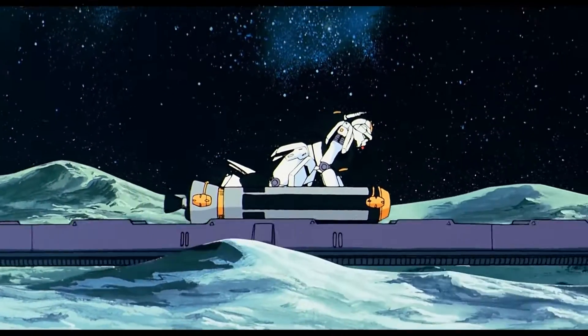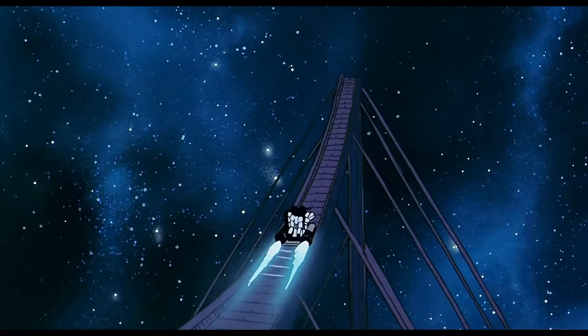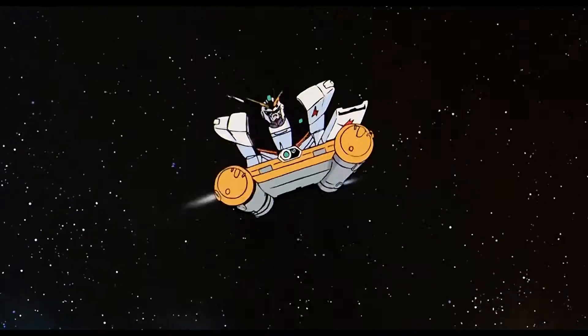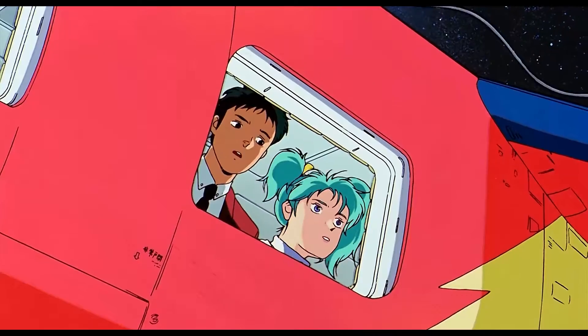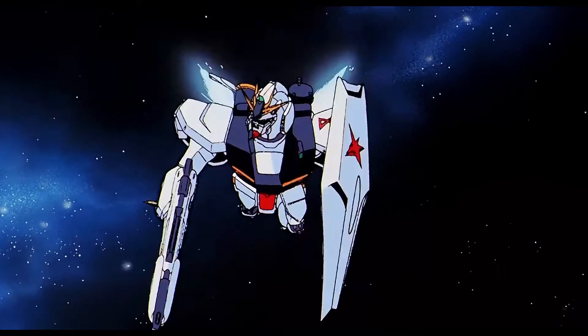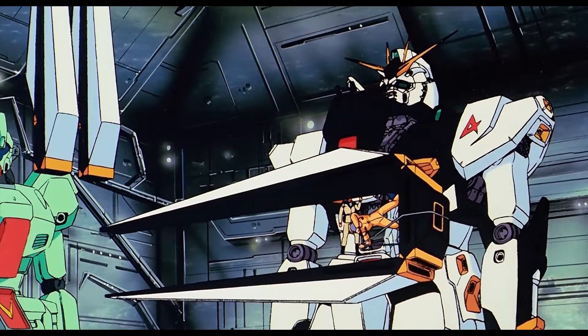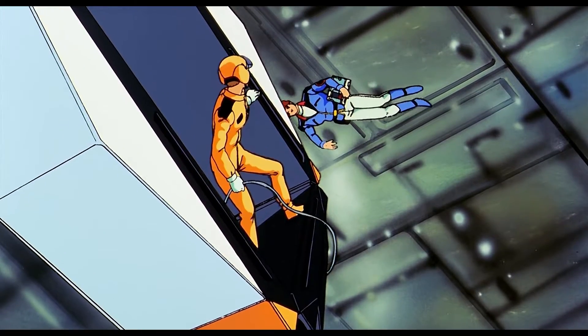The Nu Gundam would make its combat debut in a skirmish between Londo Bell and Neo Zeon. Despite having no fin funnels or additional adjustments, the Nu Gundam rode from a base jabber from the moon to the combat zone, arriving just in time to save a damaged civilian shuttle that had drifted into the battle. Following the skirmish, the Nu Gundam would be completely outfitted and fine-tuned aboard the Londo Bell flagship Ra Cailum for the final battles to come.